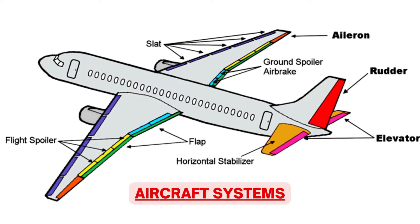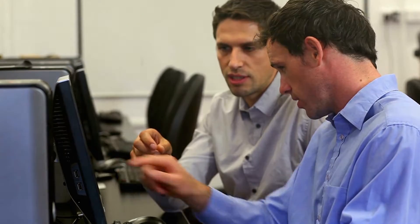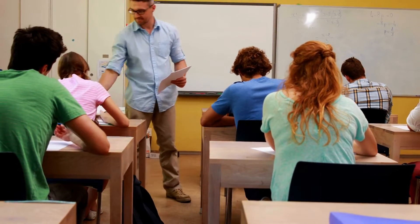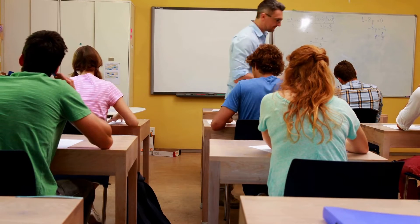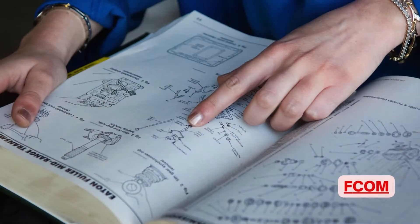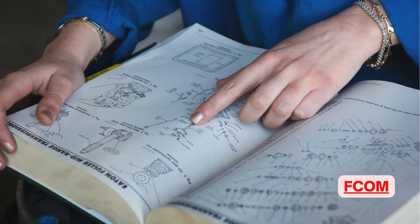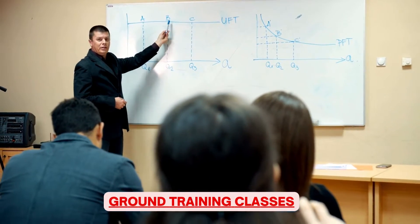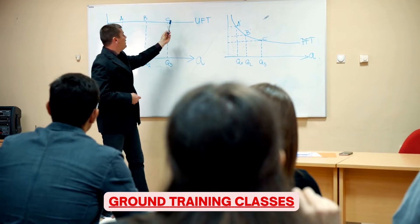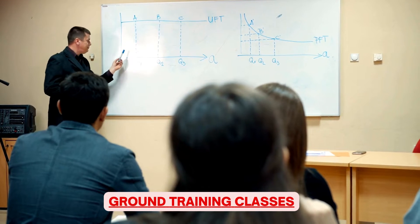Aircraft System Knowledge: Once your ground training commences, a computer based training module would be made available to you to study aircraft systems. The duration of this ground training would be approximately 2 weeks and you will learn about all the aircraft systems in detail. You will have to appear for multiple MCQ based test papers on avionics, systems, limitations, performance, interim test and final test. To score well, apart from understanding the CBT, you may have to study the FCOM, which stands for Flight Crew Operations Manual. Make best use of the time when instructors are available to clarify your doubts on any subject or topic.